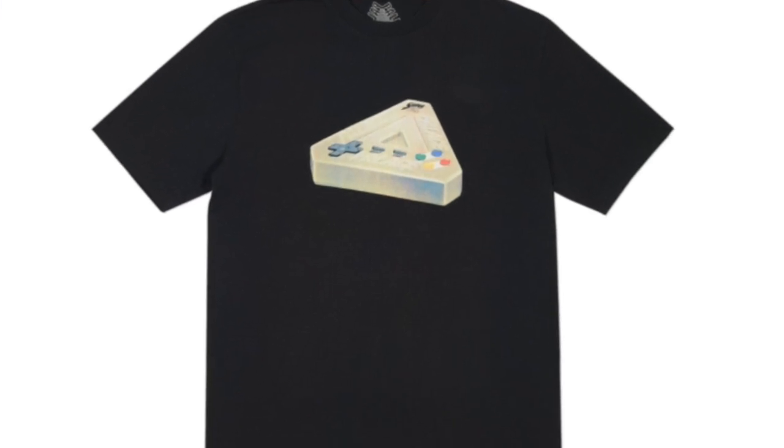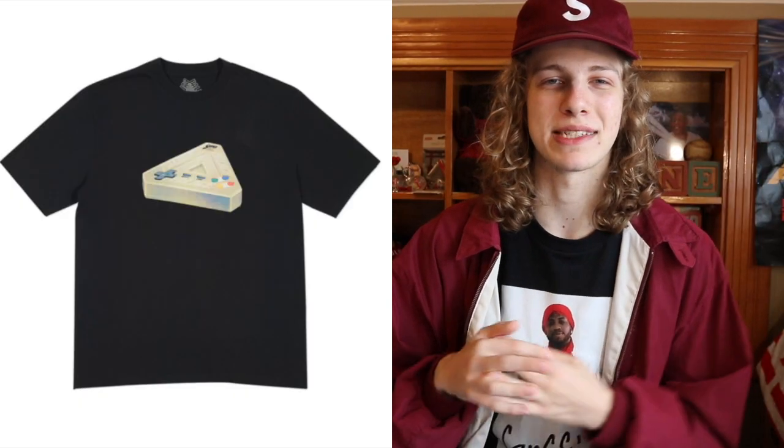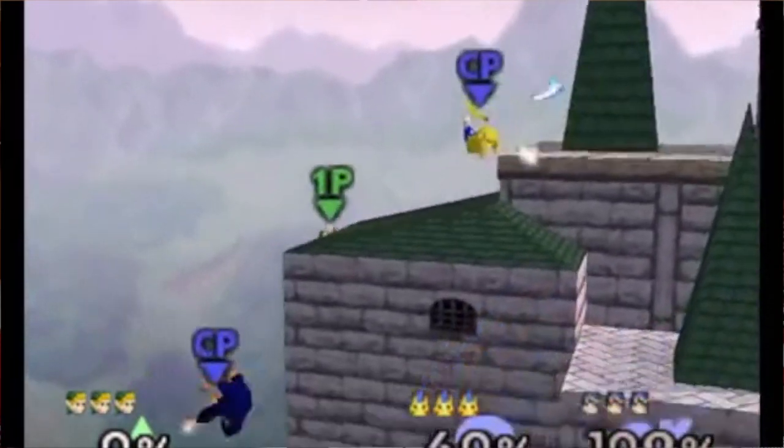Next up at number 4 we got the Palboy t-shirt. This is a very cool tee — it reminds me a lot of the sandwich t-shirt from last season. We got a little old-school remote controller in the form of a Triforg, which I think is awesome. It reminds me a lot of the N64 controller when I was running it on Smash — you already know, we were out here from day one.